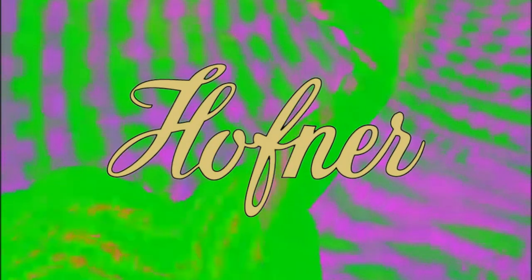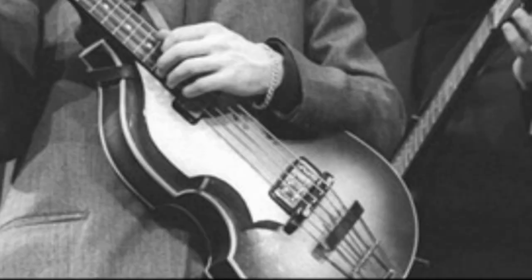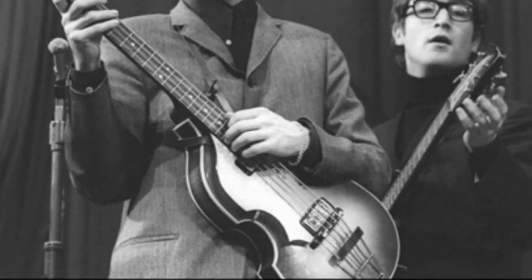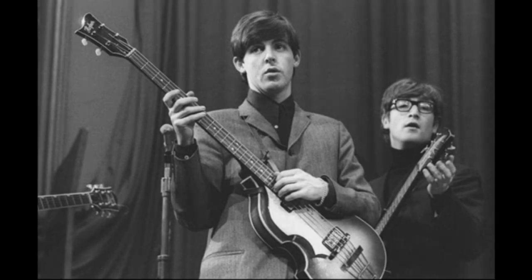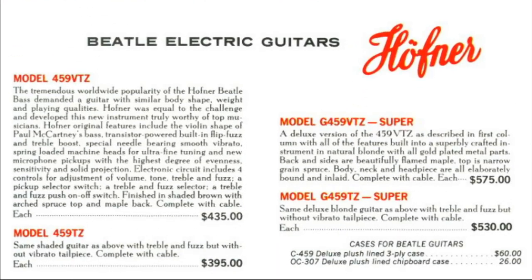But in that year, a pair of intrepid companies started building the fuzz directly into the guitars. One of them was German maker Höfner. Following the success of their 500/1 model violin bass, thanks in no small part to Paul McCartney's de facto endorsement, Höfner decided it would be a good idea to issue a line of Beatles-themed six-string guitars.